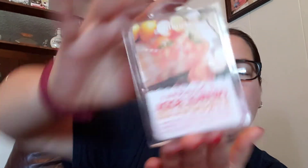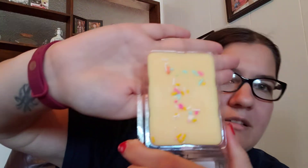Alright, the first one is called Brandon's Orange Soda Struggles and the scent description is orange, grapefruit, lemon zest, and bubbly vanilla. And it looks like this. And it smells so good.